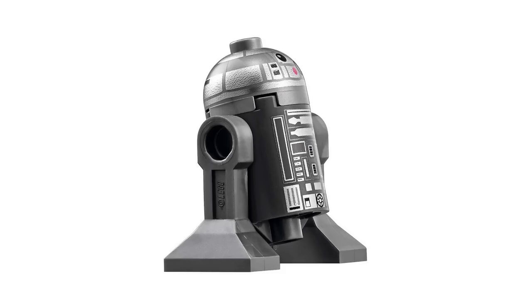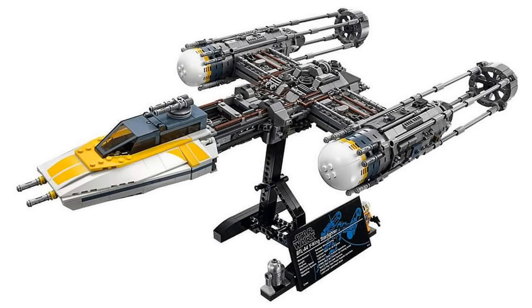The other minifigure is R2-BHD, an astromech droid, and I think this is actually one of the better astromech droids we've gotten. It's molded all in gunmetal gray and silver — it kind of reminds me of the exclusive titanium R2-D2 minifigure. The printing is not really unique; it's pretty much the same printing we get on R2-D2 and every other astromech droid, except now in silver instead of the regular colors.